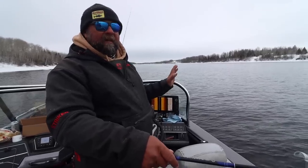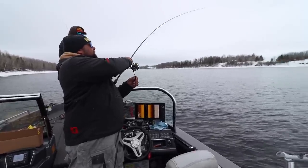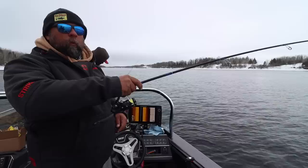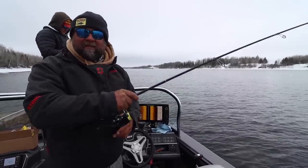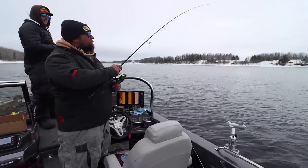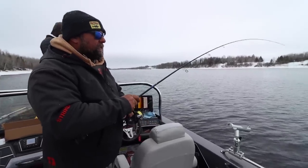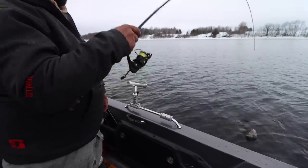Let it hang back there — a lot of times I'll let it hang for just a couple seconds and that's when they pounce on it. It's a tumbling wounded minnow until it straightens out in the current, and all of a sudden that easy target is taking off up the river — that's when it's time to grab it. This doesn't feel like any giant, but even with these cold frozen hands, I like the way that feels.